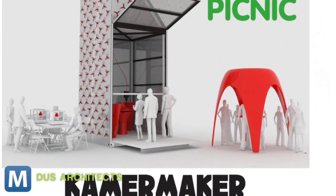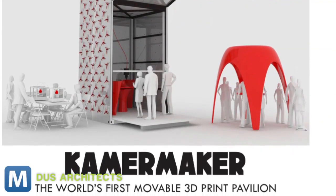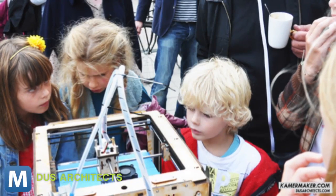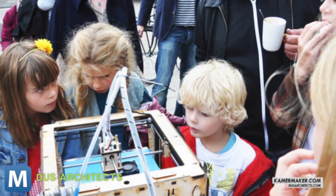The Kamer Maker debuted last week in Amsterdam. It's open to the public four days a week for observation and contribution to design and printing jobs. Visitors will also have the chance to work with more traditionally-sized printers to explore the concepts and capabilities of 3D printing.